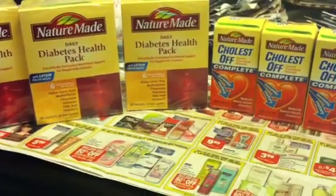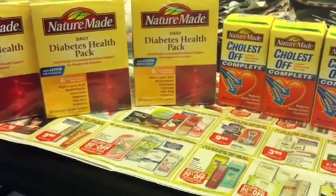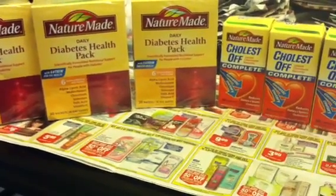Hey guys, welcome back to Pinching Pennies with Priscilla. Just a quick video to remind you guys to enter in your NatureMade codes from off of your vitamins into the NatureMade website.